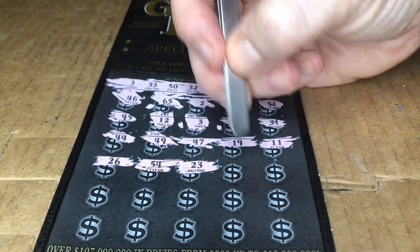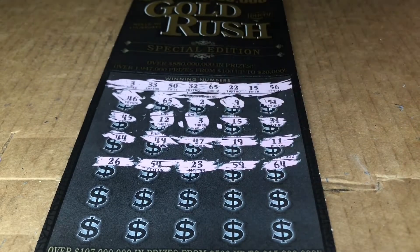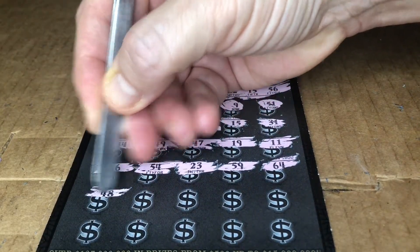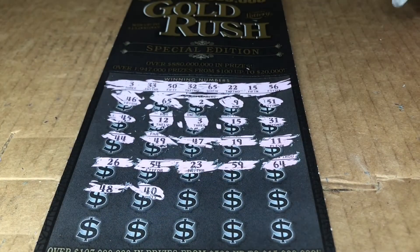54, 23 — one off. 59, 64 — one off. 48. Guys, if I miss anything please let me know — I do scan them, but it's interesting to see what you guys catch that I don't.